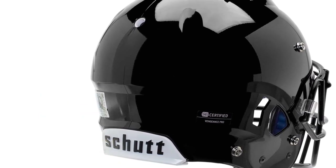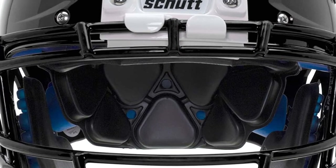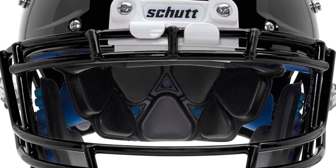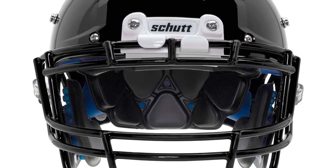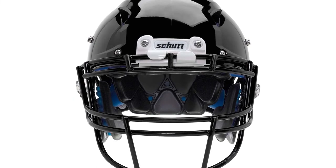The helmet comes in four available sizes from small to super large, so you can choose the helmet size according to your head size. The Schutt Vengeance has liners featured to wrap around your head to reduce force from your head, ensuring your comfort. It offers you a hard-cut chin strap to secure your helmet.